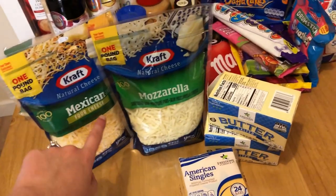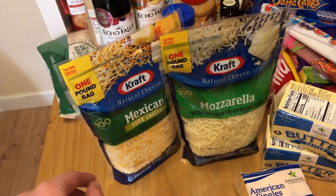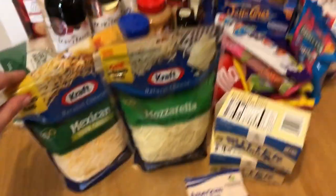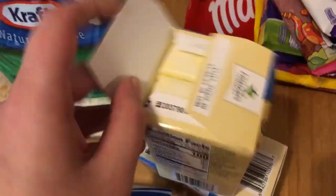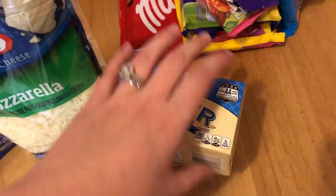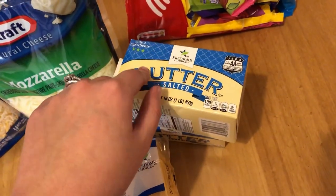Now on to the commissary — we only got a couple things there. We got Mexican-style shredded cheese and mozzarella shredded cheese. We absolutely love cheese and these will be used in a lot of recipes. We've tried British cheese before; it's just different — it's not as artificially flavored, which is actually good, but we're kind of just used to American cheese. We also got two packs of salted butter, the individually packaged ones. We've tried butter from British stores before, but they're not individually packed — it's a huge chunk and you just have to cut it yourself, which is very odd. So we stick to getting our butter at the commissary.